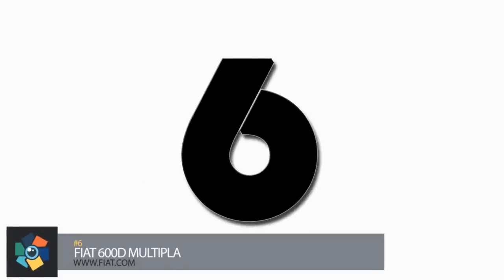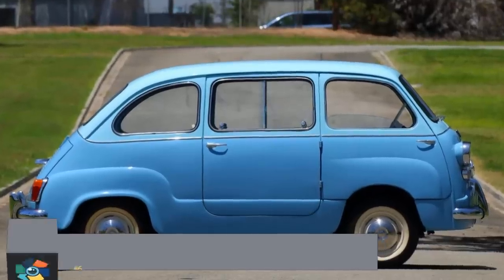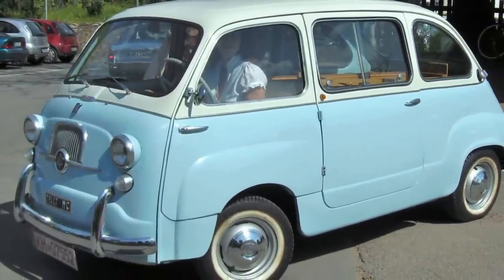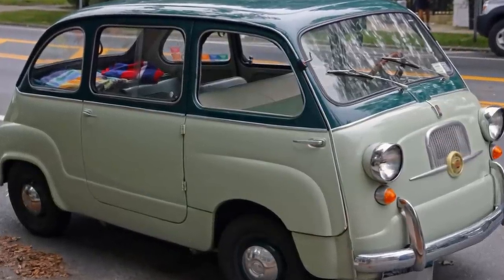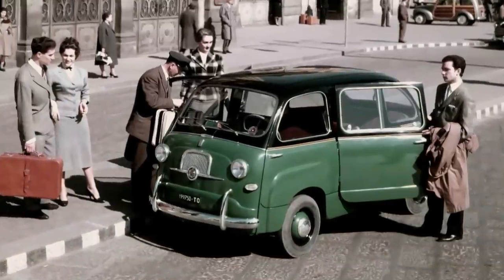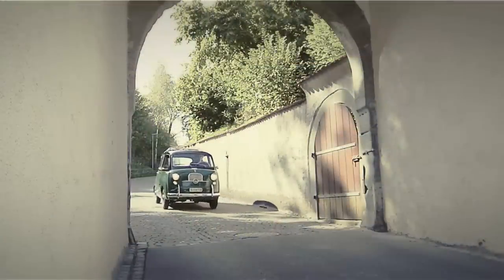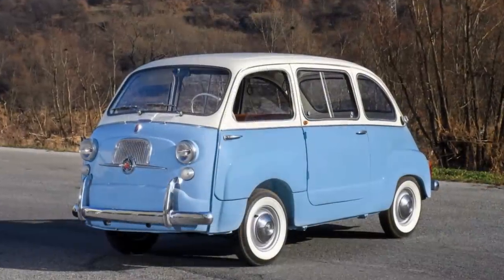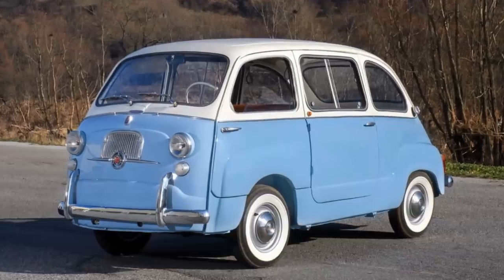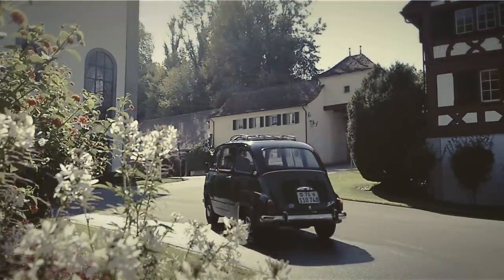Number 6. The Fiat 600 Multipla is one of the classiest mini vehicles we've ever seen. Not actually a car, this micro minivan was capable of seating up to six people including the driver, with fold-down seats in the back. Widely used as a taxi in many parts of Italy, the Multipla would get you where you needed to go — eventually. With a max speed of 57 miles per hour and a 0-to-50 time of 43 seconds, it had a 633cc engine pushing out just 21 horsepower. Used ones are available for around $45,000.